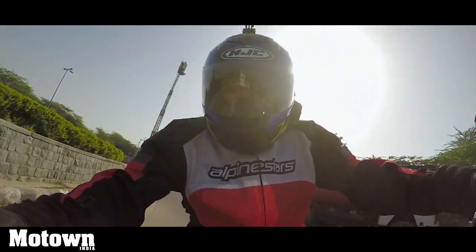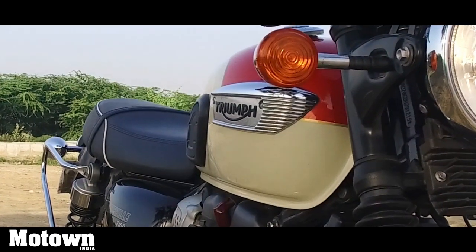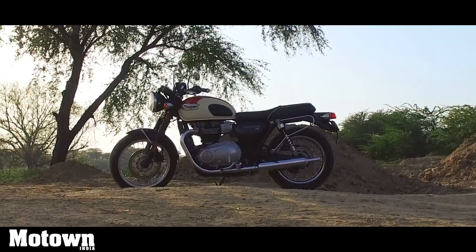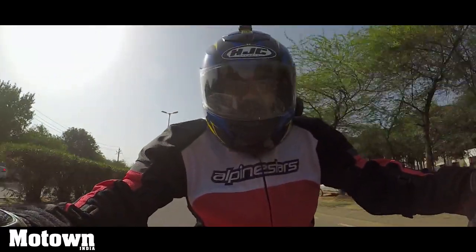This is a motorcycle with a lot of heritage, a lot of history, and Triumph's engineering prowess — a British icon here in India to please and thrill the Indian biking community.